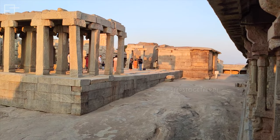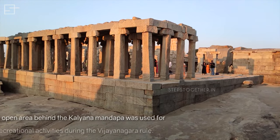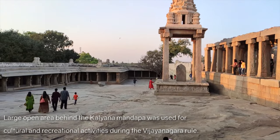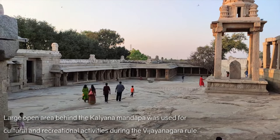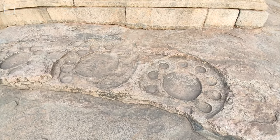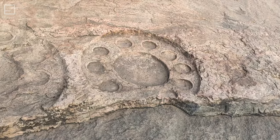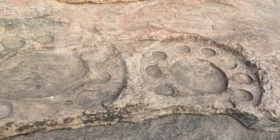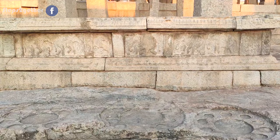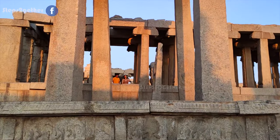There is a large open area beyond the Kalyanamantapa which was used for cultural and recreational activities during the Vijayanagara rule. In the courtyard, you can also find giant pallets carved out of stone. Even though there is no relevant information regarding these, one can only guess that these might have been used as the place to serve offerings to God during the puja ceremony.